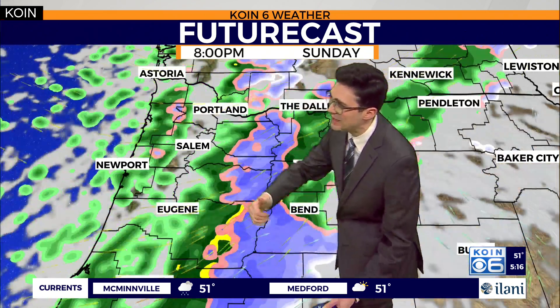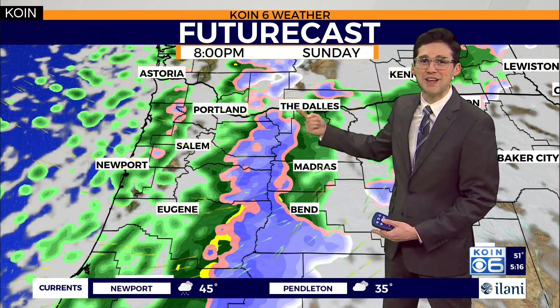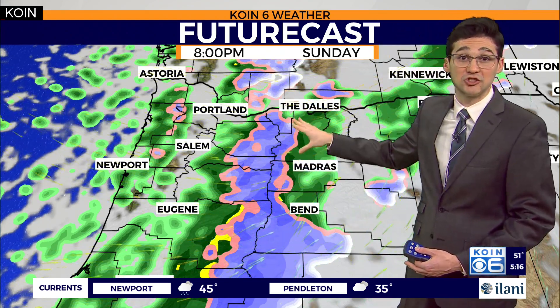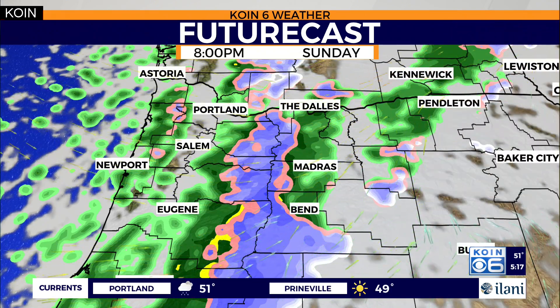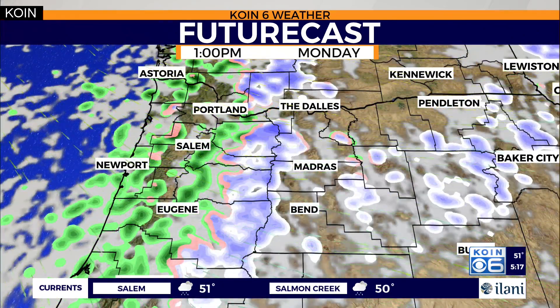Futurecast is going to take that cold front and kick it to the east. Cold air moves in. You see that transition from rain over to snow pretty quickly by tonight, so I do expect the passes to get snowfall — it's going to be snowy and will continue into tomorrow morning. If you're taking that trip, be prepared. A little bit of that moisture should make it east of the Cascades, with some snowfall for the Blues and Wallowa Mountains, producing some great snowfall for Anthony Lakes.